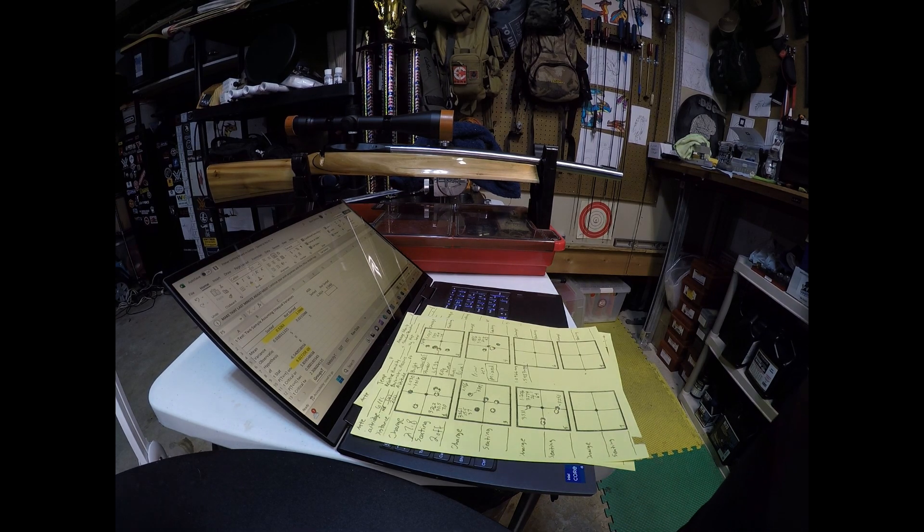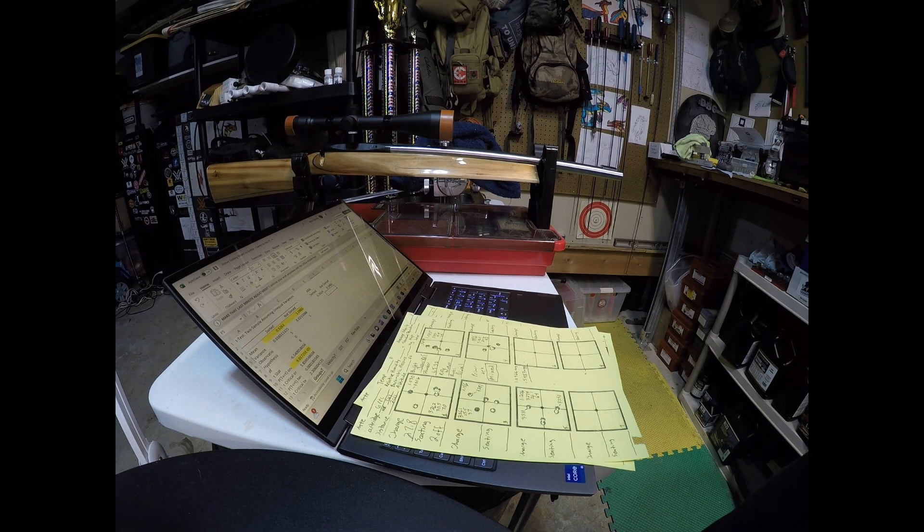Hey everybody, Brian from Witch Doctor here. I wanted to do a follow-up test to the primer sorting test that I did previously.